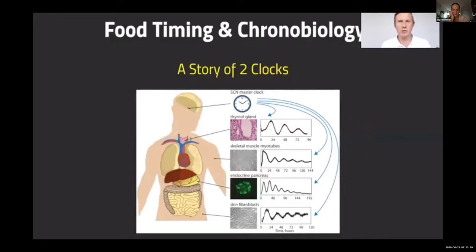What's really interesting is that your food works on a slightly different clock — a peripheral clock. There are actually clocks in every bit of tissue in our body: clocks in our thyroid gland, in our skeletal muscle tissue, in our pancreas, in our gut. These are very much influenced by the environment and what we do.